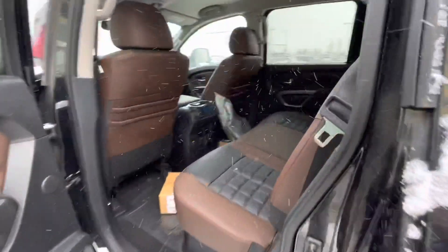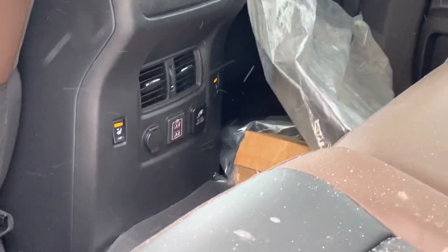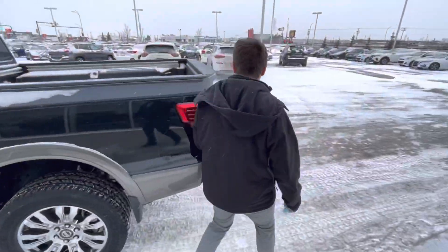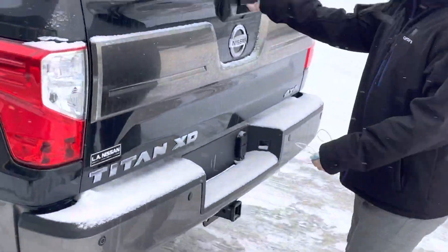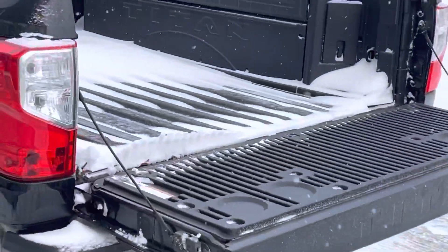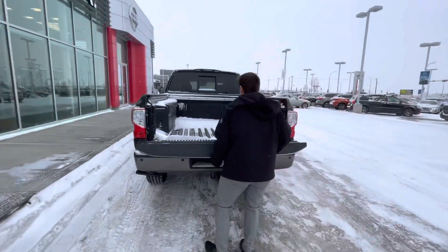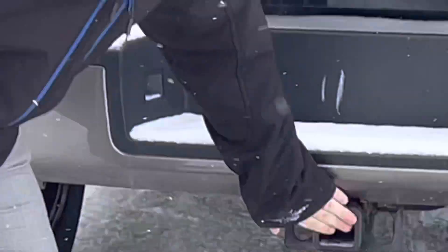Moving to the back, you got tons of space in the back as well as your rear heated leather seats making everything awesome. Coming around to the back here, look at how big this box is with box liners already put into it as well. Looks absolutely amazing, you got tons of space in there and of course you got your tow hitch on the back.